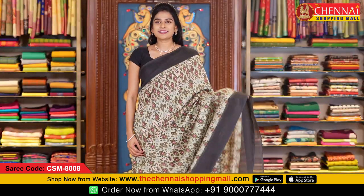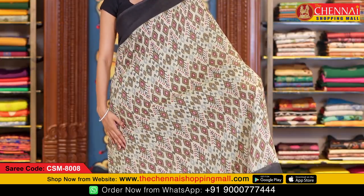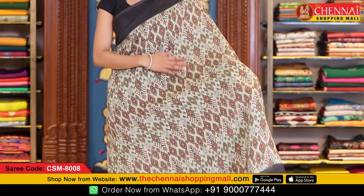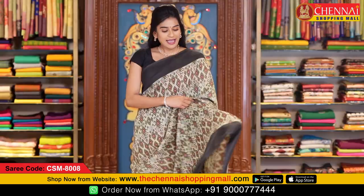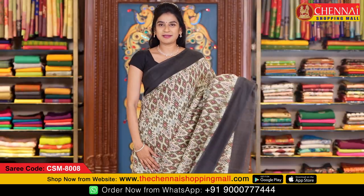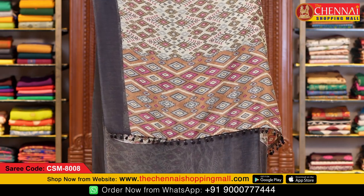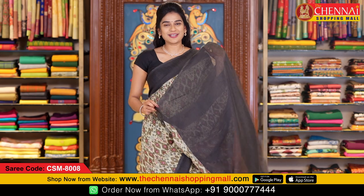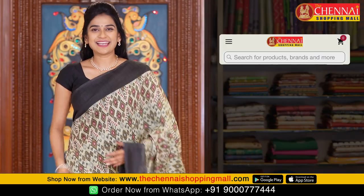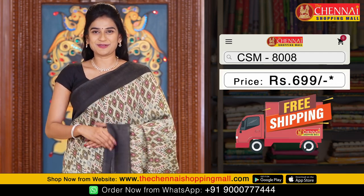All over the body is a light green and charcoal color combination on both the side borders. The body features a geometrical print with flower and leaf design, diamond design in ikat style. Both the side borders are contrast plain borders. The pallu is a contrast pallu with ikat style geometrical print along with tassels. The blouse is a contrast plain blouse. Saree code CSM8008, price just 699 rupees.